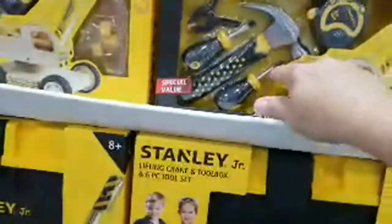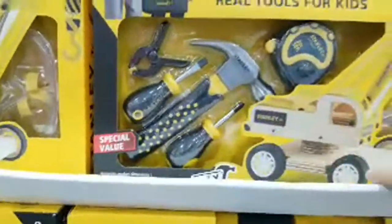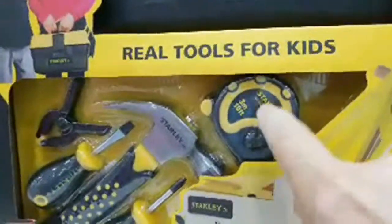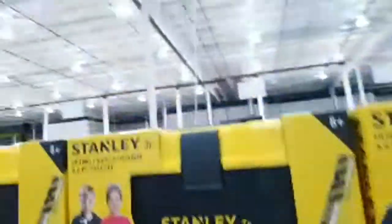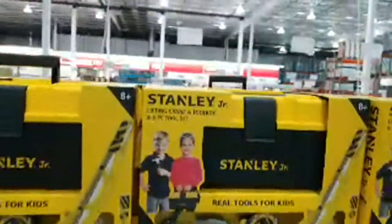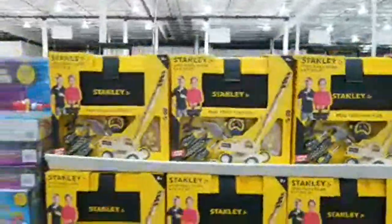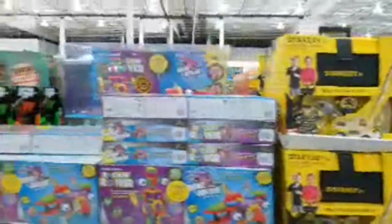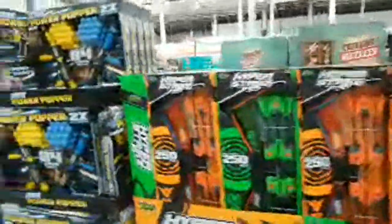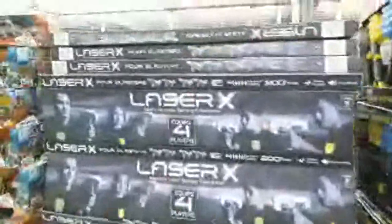The whole Stanley Junior kit is $19.99 and even comes with a toolbox — adorable. Sam's Club has a similar one from Bosch at around the same price. They also have the Atom Power Popper for $14.99 and the Laser X four-pack for $49.99.